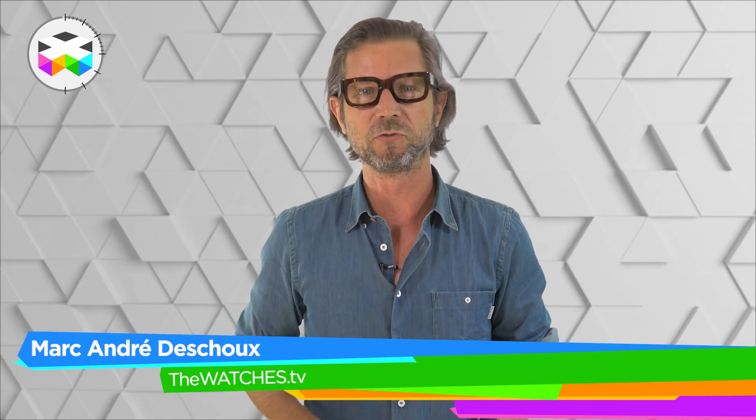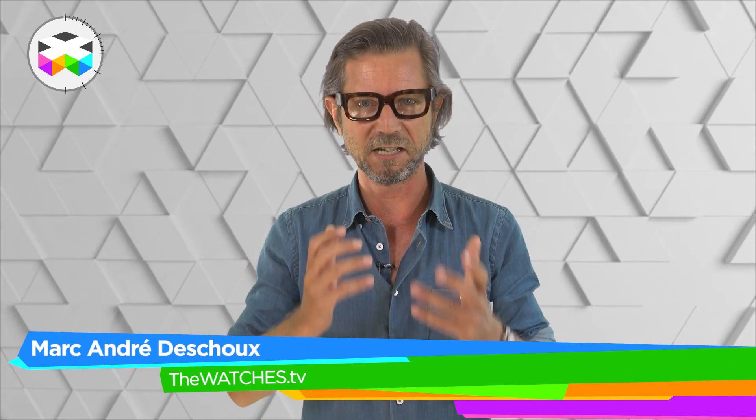Thanks for your time. I know this was a bit of an unusual report but I hope you liked it. All the best and see you soon, going back to some more traditional mechanical watchmaking videos.